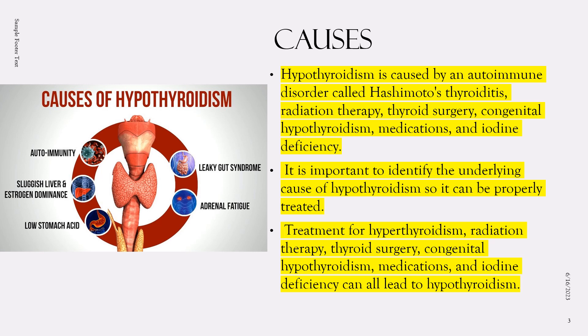The most common cause of hypothyroidism is an autoimmune disorder called Hashimoto's thyroiditis, in which the body's immune system attacks the thyroid gland, leading to inflammation and damage. Other potential causes of hypothyroidism include treatment for hyperthyroidism.